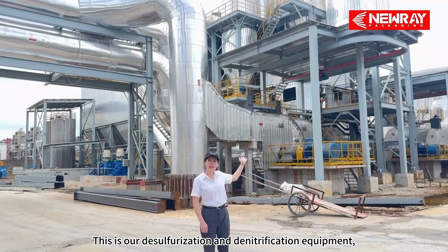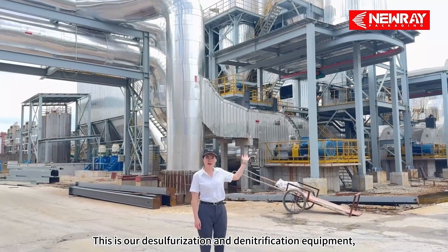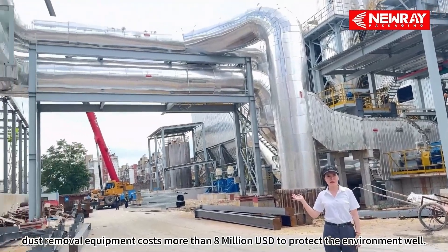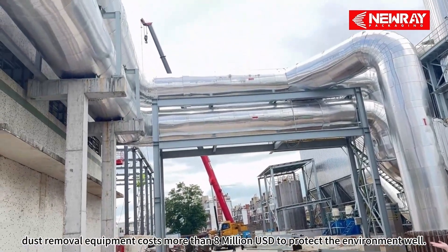This is our desulfurization and denitrification equipment. The flue gas removal equipment costs more than $8 million to protect the environment well.